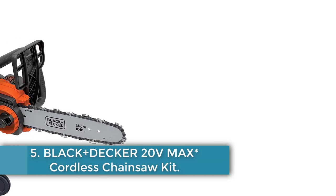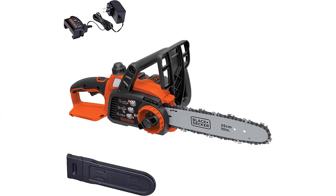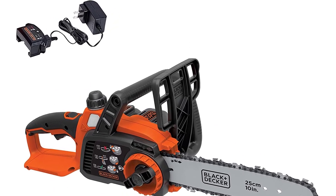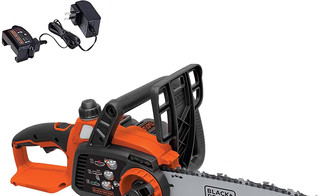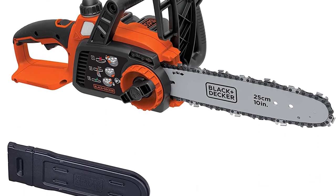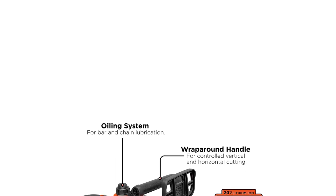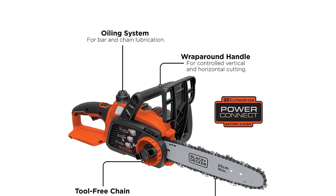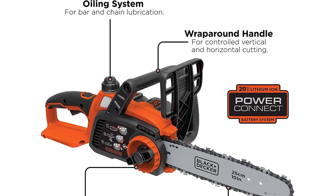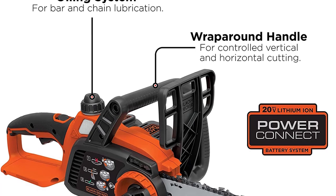Number 5: the Black+Decker 20V Max Cordless Chainsaw Kit. One of the most affordable battery-powered chainsaws on the list, it comes with a battery and charger included. The Black+Decker LCS1020 is an ideal tool for perfect and smooth cuts, coming in a lightweight design with everything you need for all your wood cutting tasks. The wraparound handle ensures perfect horizontal and vertical cutting performance and gives you complete control of the tool. A simple side-mounted chain tensioning system requires no tools for adjustment.